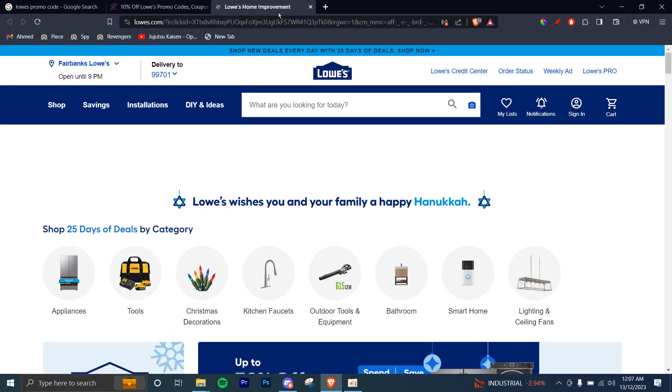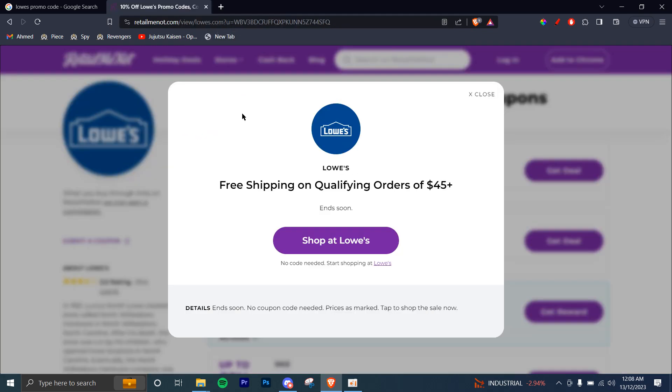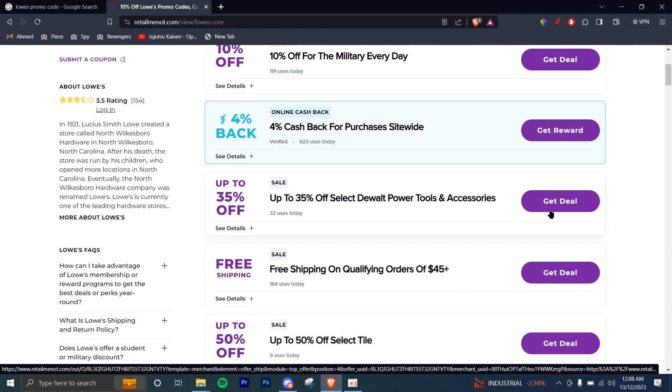It's directly going to take you to their official website, Lowes.com, which is encouraging you to purchase items above $45 so that you can claim the free shipping offer. For all these deal options, it will direct you to their own website where you can see the deals.